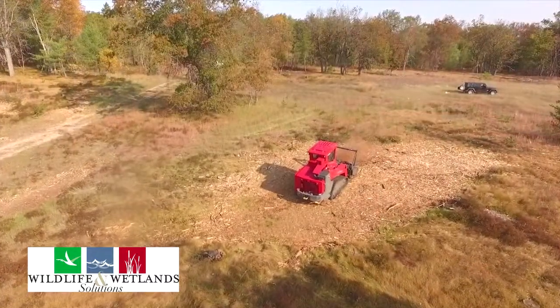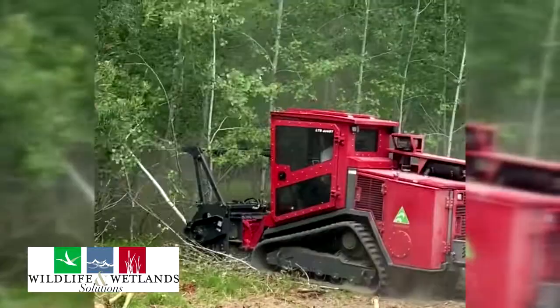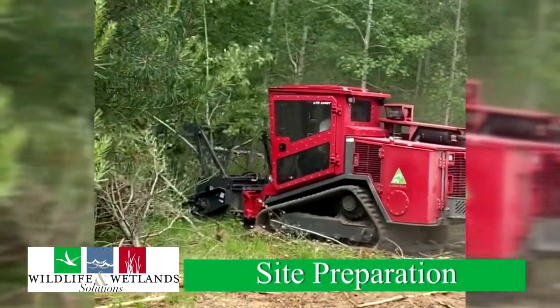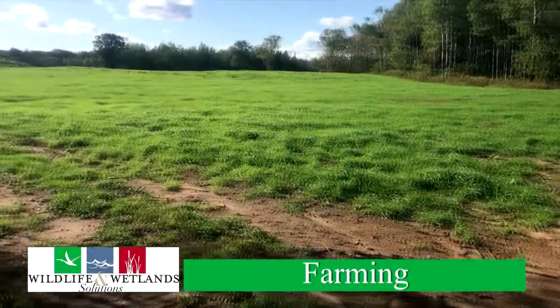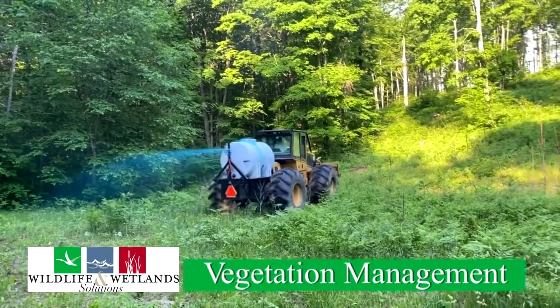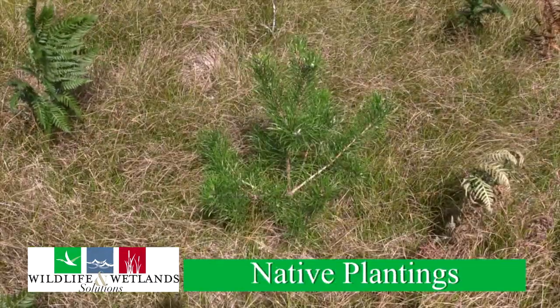This is just one of the many habitat improvement applications that we provide at Wildlife and Wetland Solutions. Some of the others include land clearing, site preparation, farming, vegetation management — both chemical and mechanical — habitat improvement cuts, and native tree and shrub plantings.